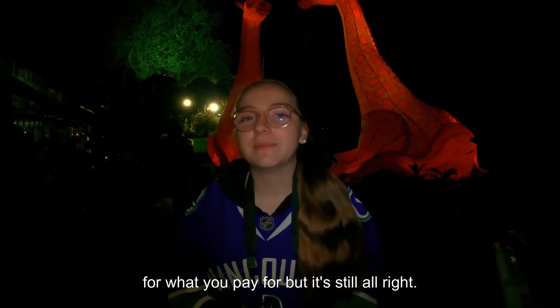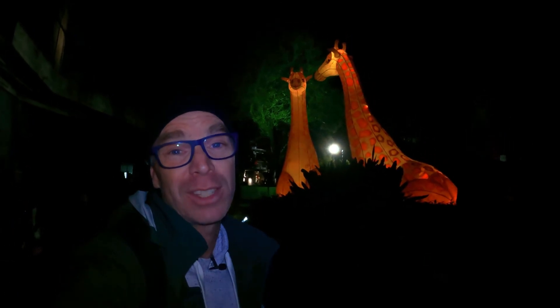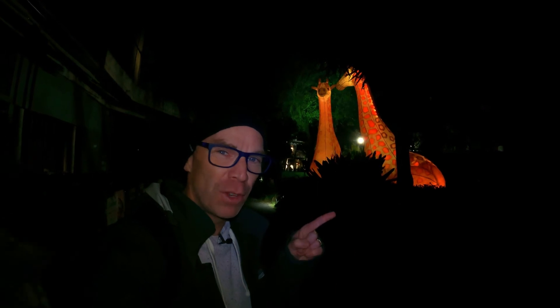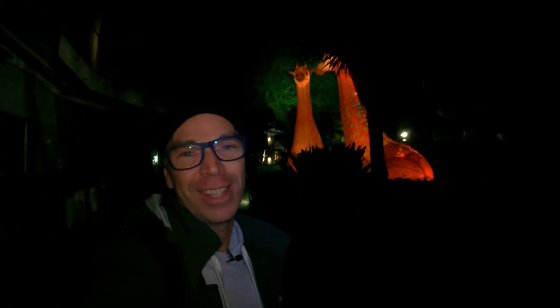Thanks for coming with us tonight to check out Light Creatures at the Adelaide Zoo as part of Illuminate Adelaide. Really hope you enjoyed checking out some of these crazy-looking creatures after dark at one of Australia's best zoos. If you want to see more great places to check out here in Australia, click on the video over here. Thanks for your company — really appreciate it, and until next time, see you later!